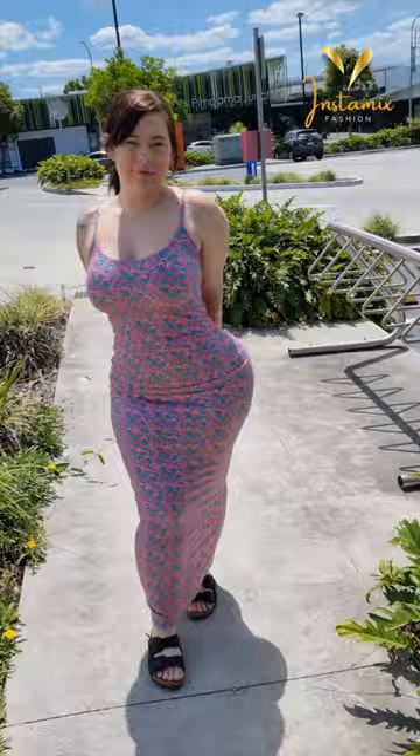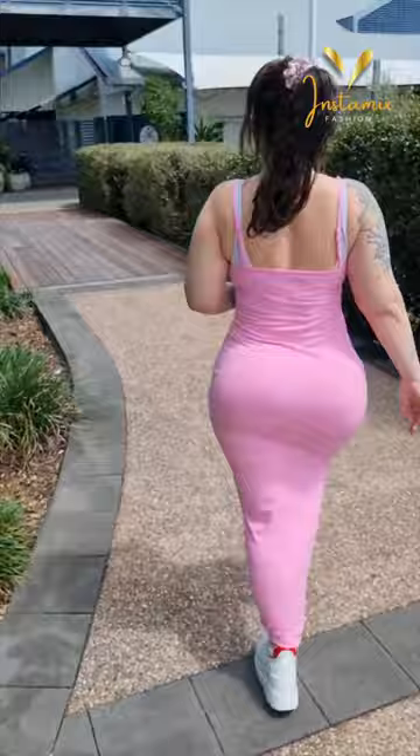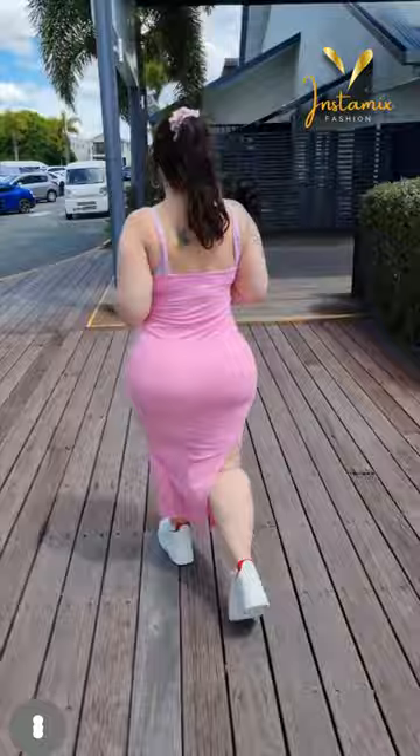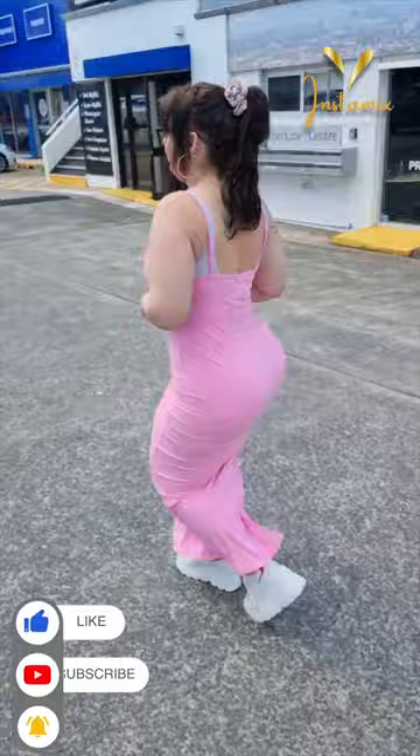Mandy Lee looks absolutely stunning in her Instagram post, showcasing the Ajay midi dress in pink, paired effortlessly with white leather sneakers. This ensemble radiates style and comfort in perfect harmony. The pink midi dress drapes elegantly, offering a touch of sophistication while maintaining a playful charm. Complemented by the sleek white leather sneakers, Mandy effortlessly combines fashion and ease, creating a look that's both chic and approachable.